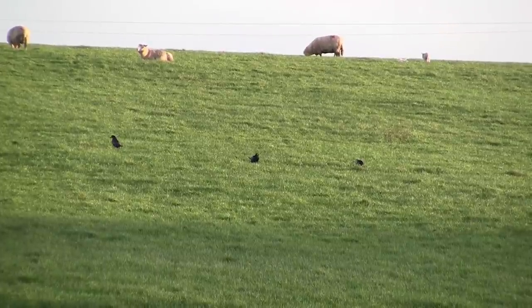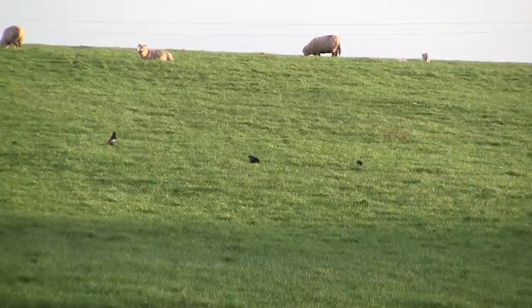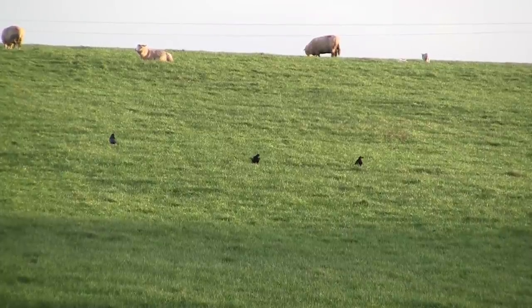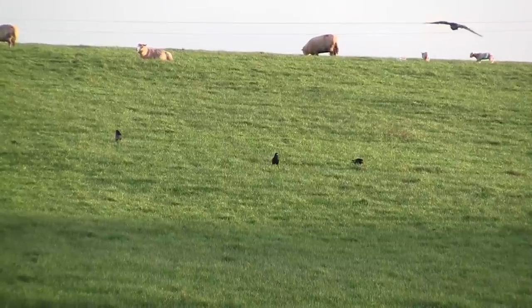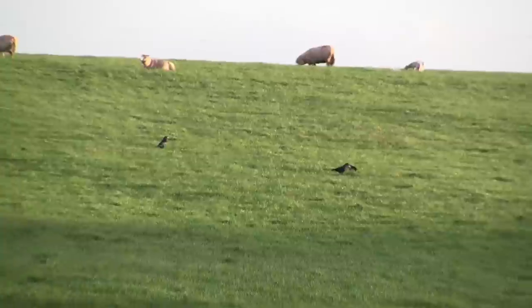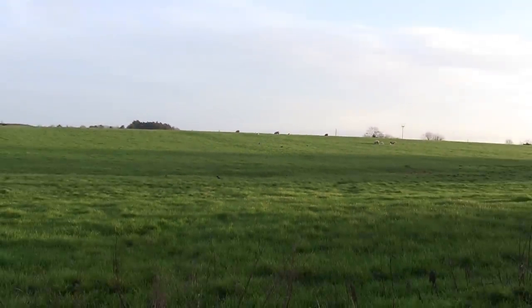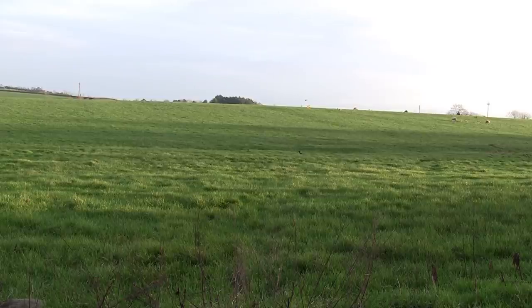After a while I noticed some other birds in the distance, but they weren't hooded crows — they were rooks. They're just plodding about the field looking for earthworms, slugs and leatherjackets and don't really do the sheep any harm, so I leave them alone. Sounds like the hooded crows are back, and notice how the rooks fly off as soon as they spot the hooded crow floating in across the horizon.